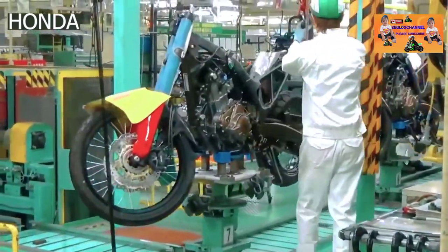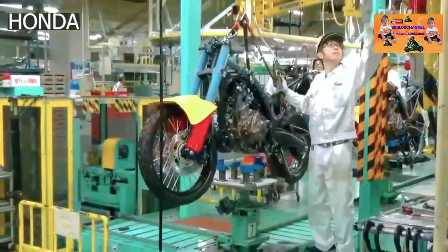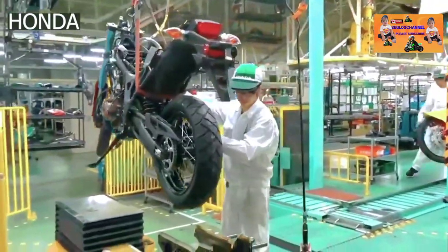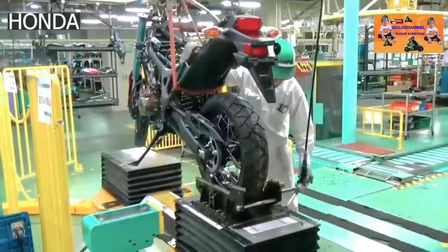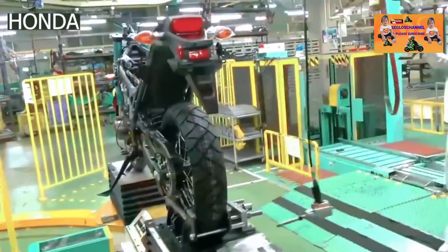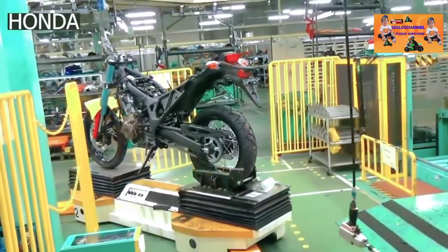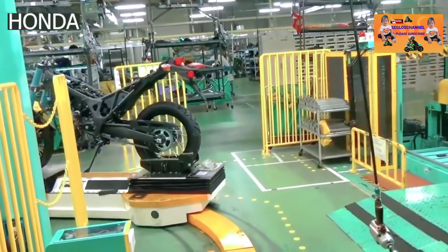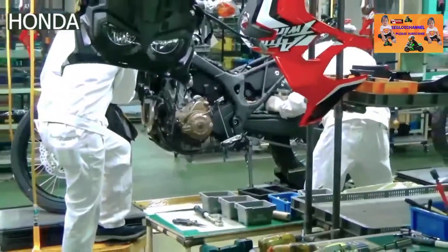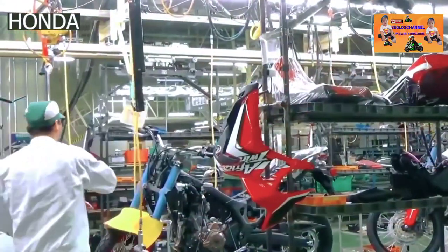Once the wheels are attached, the bike is moved onto a conveyor on the ground, which then moves through the plant through various assembly lines. The headlamp unit and the fairings come next. These are among the most outer parts of the motorcycle and are fixed with the help of screws or retainers.